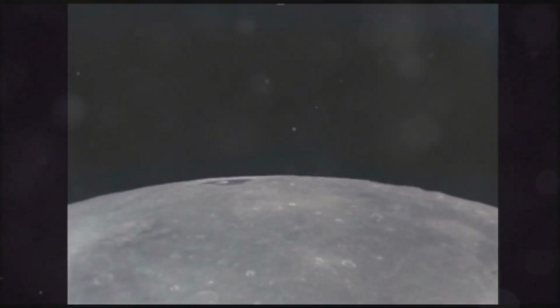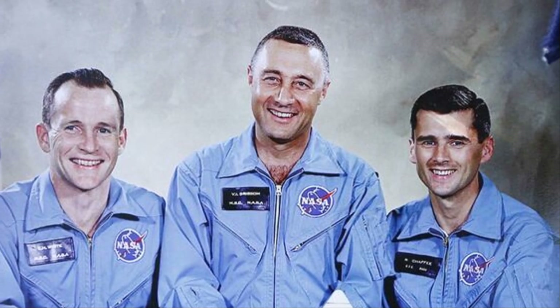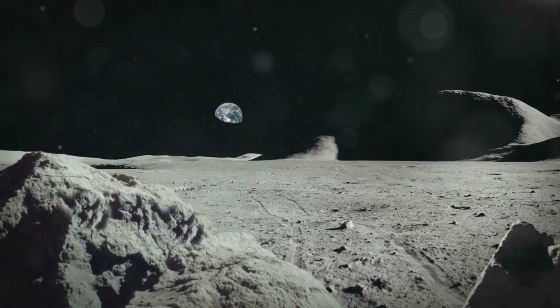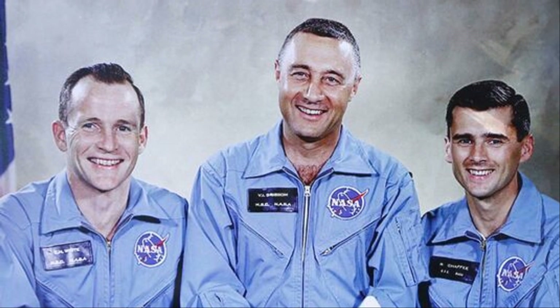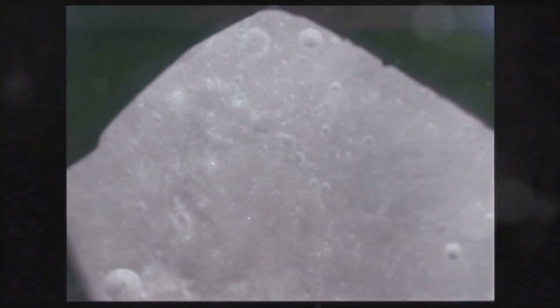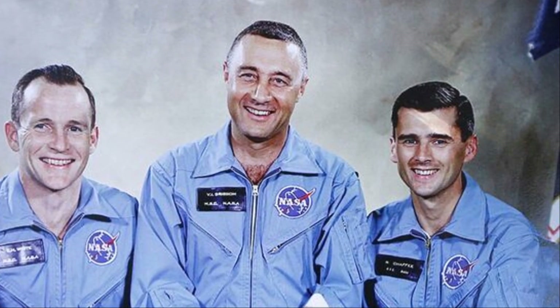The Apollo 1 tragedy was a pivotal moment in the history of space exploration. The loss of three brave astronauts and the monumental challenges ahead could have halted the program. However, the determination to innovate and the relentless pursuit of knowledge drove it forward. The Apollo program underwent significant redesigns incorporating new safety measures and technological advancements. The lessons from Apollo 1 led to rigorous safety protocols and enhanced astronaut training, fostering a culture of collaboration and resilience within NASA.